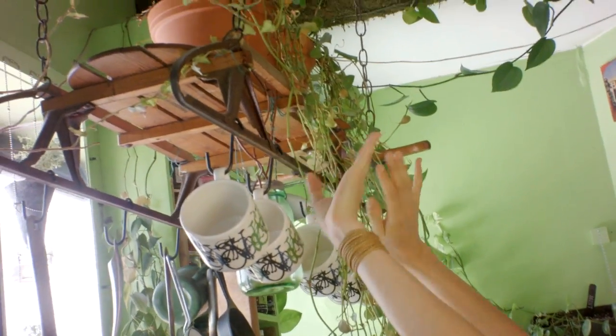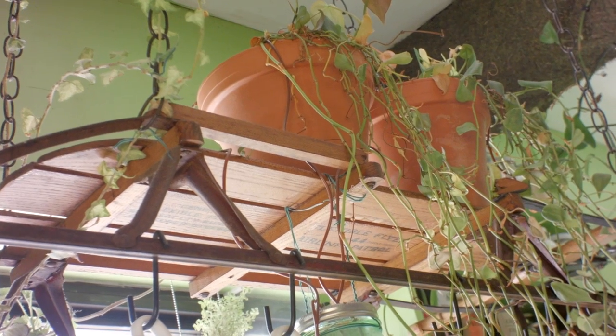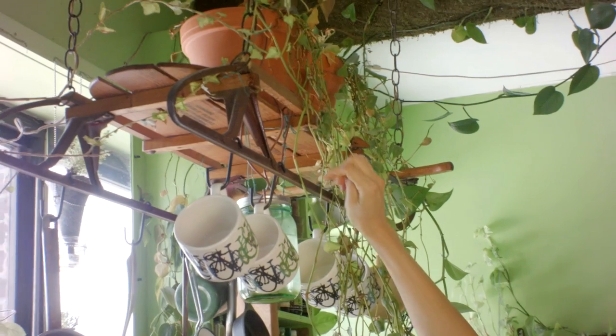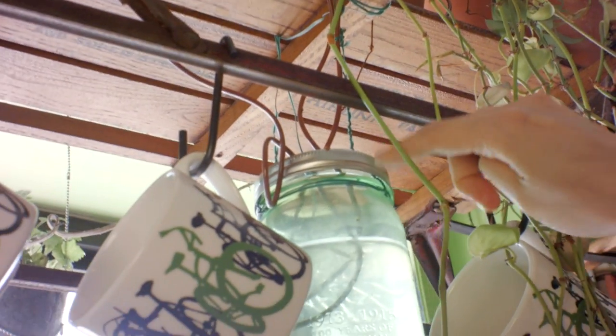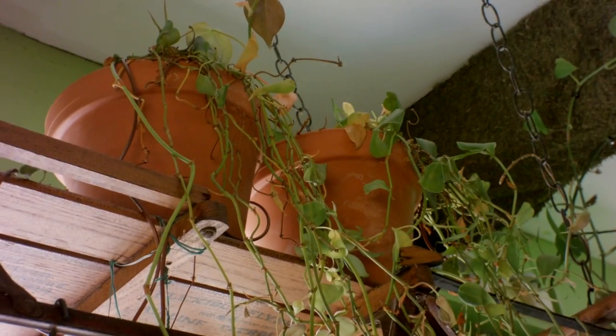People ask whether this gets in my way when I cook, and it really doesn't. I kind of like them a little wild. This old sled, which I just absolutely adore — these are not vines, these are little tubes that pull up the water. So all I need to do is water this down here versus up there.